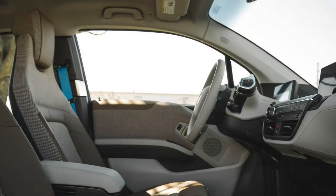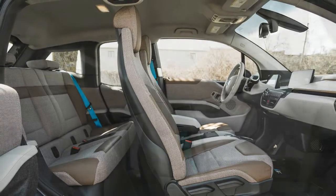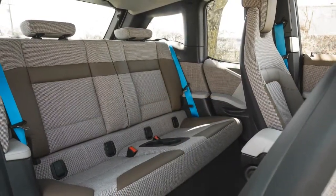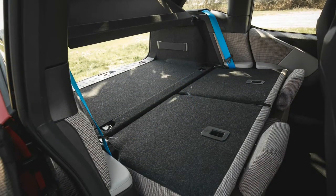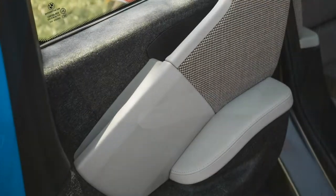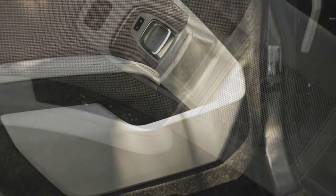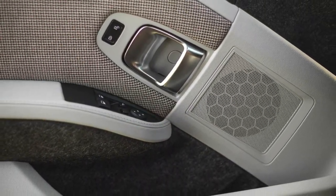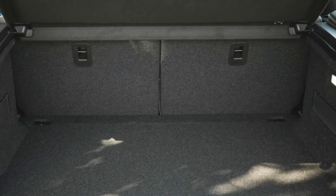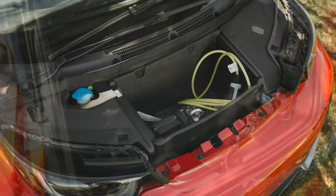We've seen the non-S i3 dash to 60 mph in 6.6 seconds, and an i3 S clocked 6.3. This 2018 i3 S did the quarter mile in 15.3 seconds at 93 mph, one mph faster than the standard i3 REX. The i3 S tops out at 100 mph by keeping the same single gear ratio but allowing a higher peak motor speed — 11,900 RPM versus 11,400 — with new tapered roller bearings. The tires are sized 175/55 R20 front and 195/50 R20 rear, engineered for low rolling resistance more than traction.